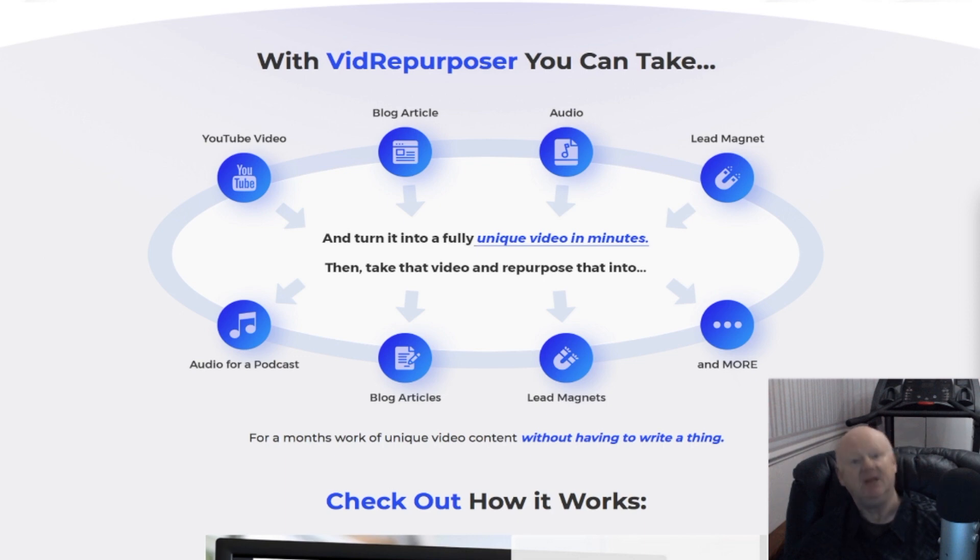Vid Repurposer is software that allows you to create fantastic videos almost instantly — the perfect tool to quickly sell as a service to desperate local clients for high monthly recurring fees, or for your own business. You'll be able to turn any piece of content into dozens of unique videos, podcasts, blog posts, and emails in minutes.